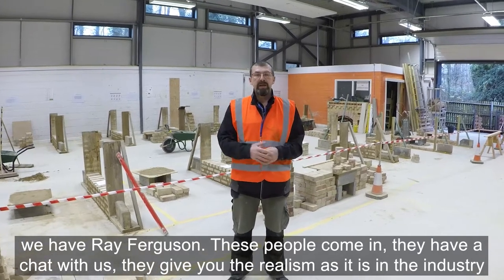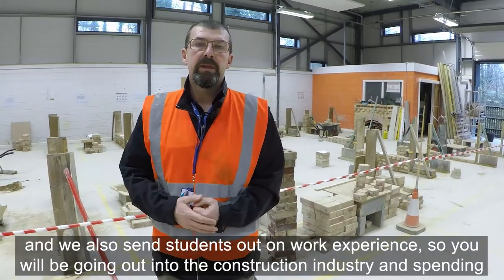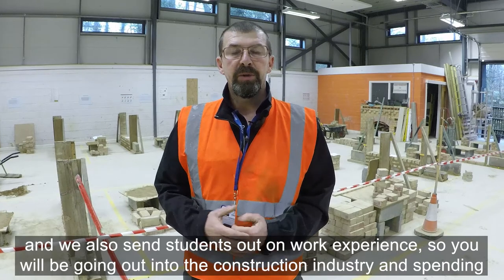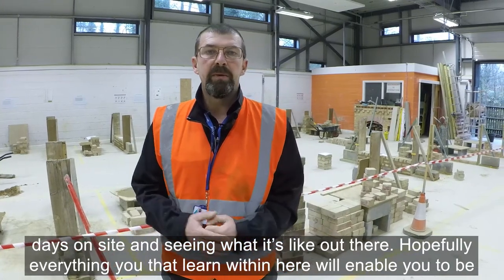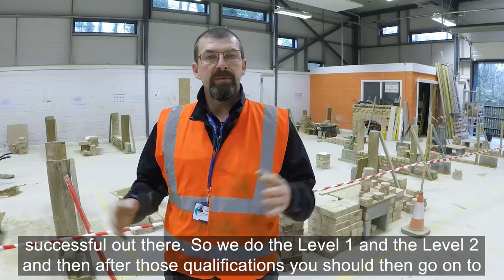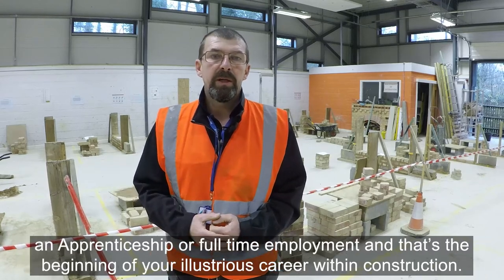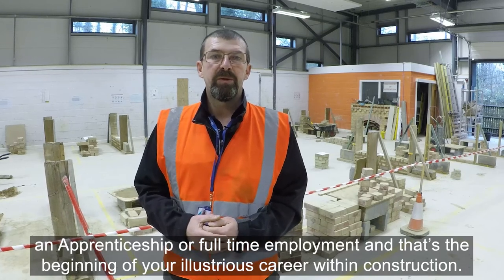These people come in, have a chat with us, and give you the realism of what it's like in the industry. We also send students out on work experience, so you will be going out into the construction industry, spending days on site, and seeing what it's like out there. Hopefully everything you learn within here will enable you to be successful out there. After level one and level two, you should then go on to an apprenticeship or full-time employment — and that's the beginning of your illustrious career within construction.